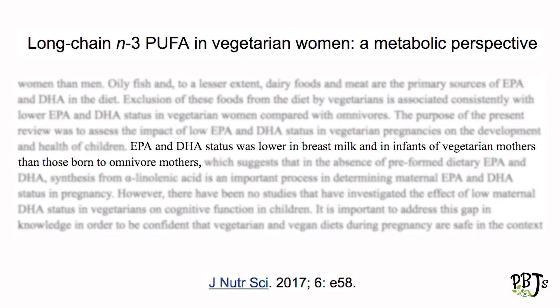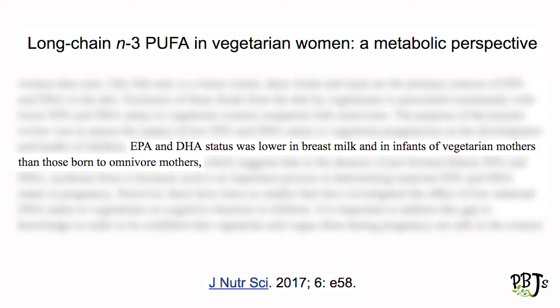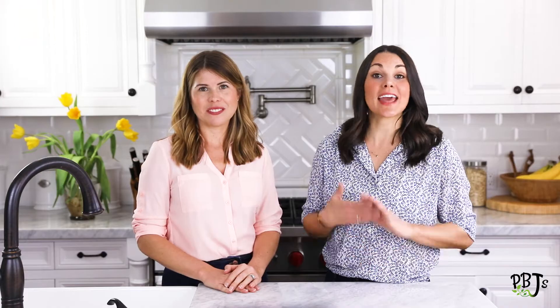Because a lot of people don't eat fish, many women — especially those who are plant-based — have sub-optimal DHA levels. Plant-based women have been shown to have lower levels of DHA in umbilical cord blood and in breast milk. Our bodies make DHA from another omega-3 fatty acid known as ALA, which is found in plant foods such as walnuts and chia seeds. However, the conversion rate of ALA to DHA is pretty low, about one to ten percent.